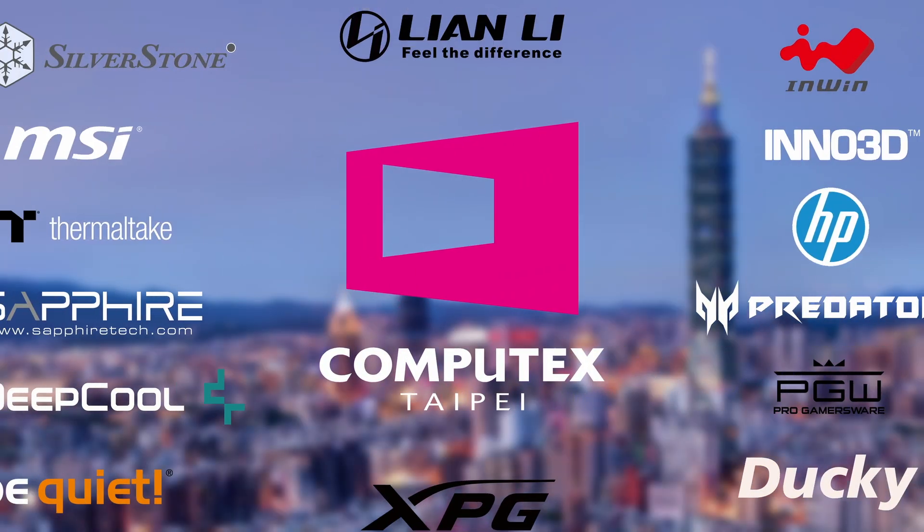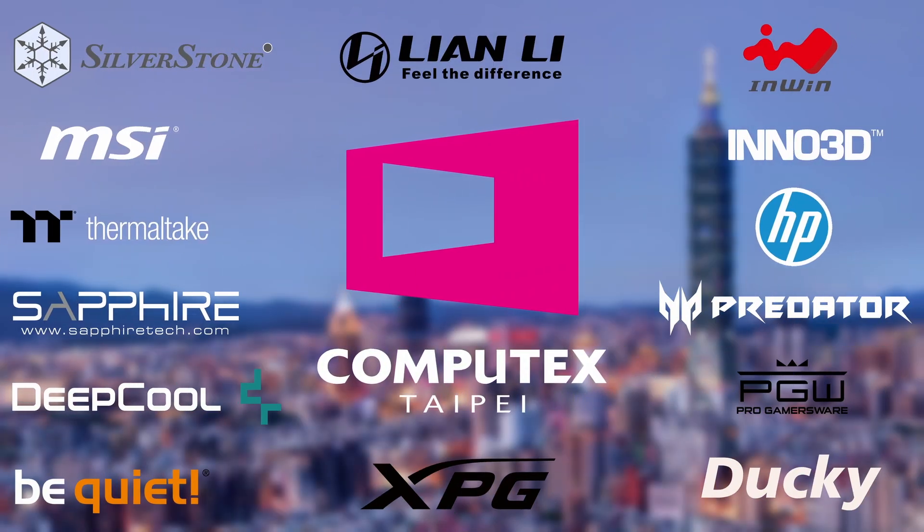Thank you to all of our sponsors for making our Computex 2023 coverage possible. Hey everyone, it's been a long time — four years now — but we are finally back at Computex 2023. We thought we'd stop by the Clev booth and see exactly what's going on.